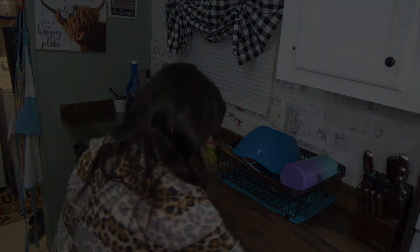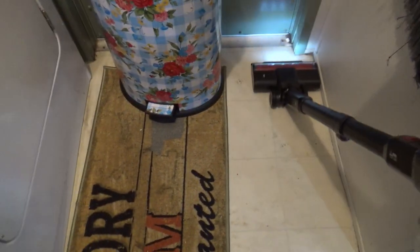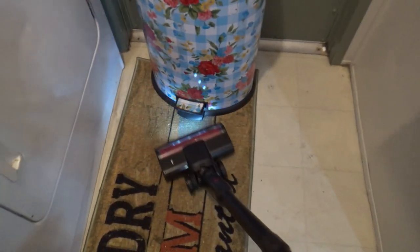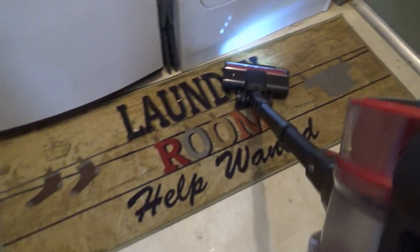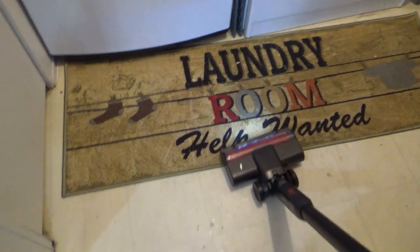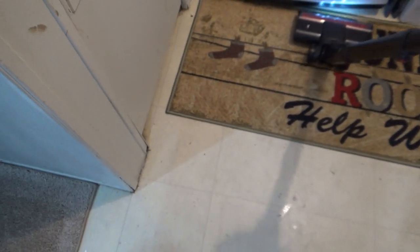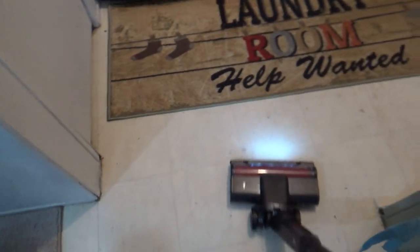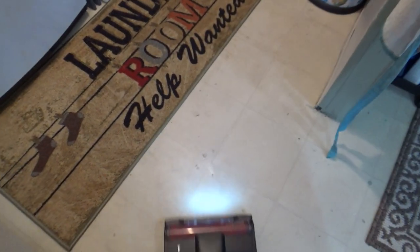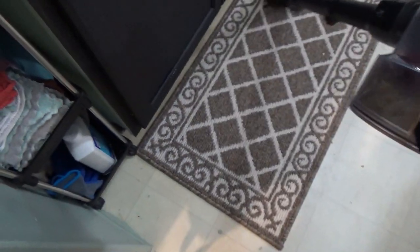All the dishes are done, the sink's all clean. I'm going to go ahead and vacuum now — I like to start in the laundry room and then work my way into the kitchen. I usually like to mop too, but tomorrow I'm going to be mopping so I'll leave that for tomorrow. This is the new rug I got for my laundry room — I think it's cute, I love the green and the tan, and it just pulls all the colors in my laundry room together.